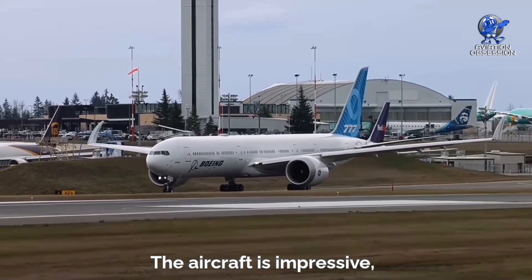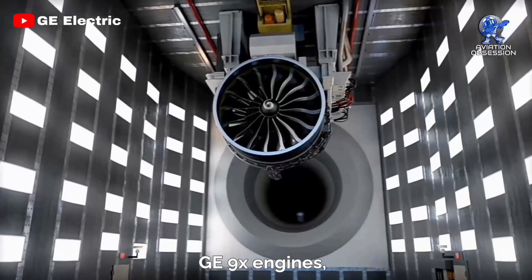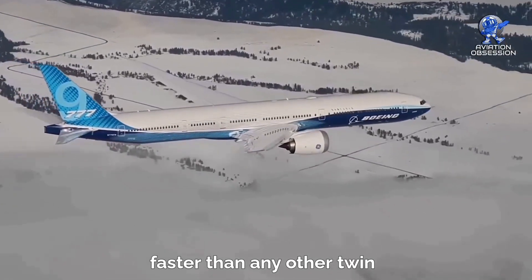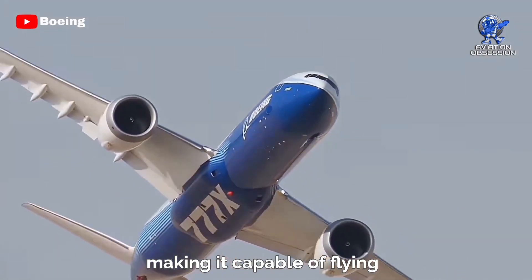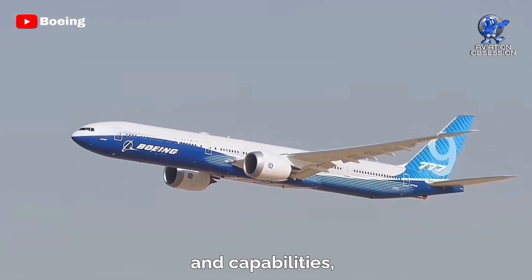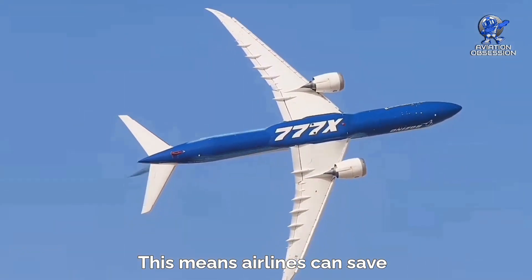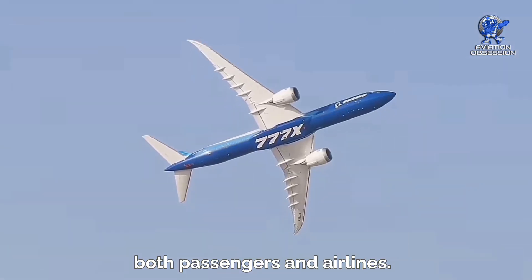The aircraft is impressive not just in terms of its design and construction, but also in terms of its performance. With a pair of GE9X engines — the largest and most powerful commercial aircraft engines in the world — this plane can fly farther and faster than any other twin-engine aircraft. Its range is an incredible 8,700 nautical miles, making it capable of flying non-stop from London to Sydney or Los Angeles to Singapore. And despite its size and capabilities, the aircraft is surprisingly fuel-efficient, thanks to its advanced aerodynamics and materials. This means airlines can save money on fuel costs and reduce their environmental impact, making it an ideal choice for both passengers and airlines.